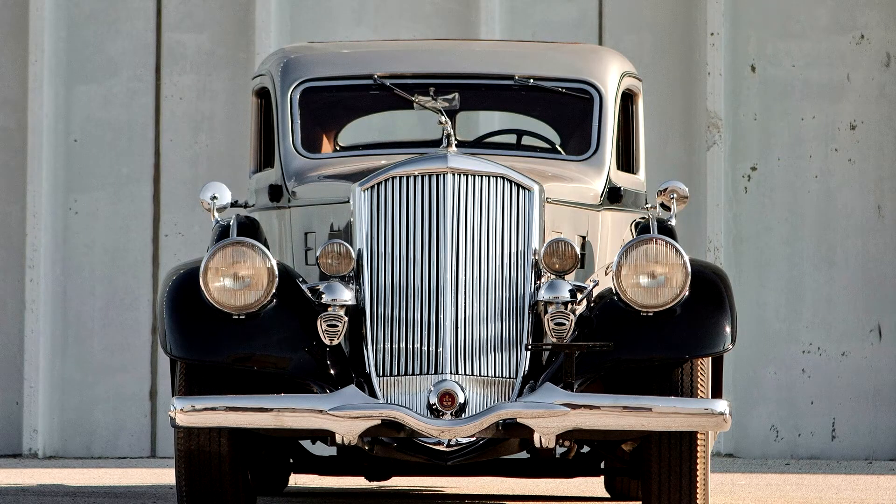Wright produced the stunning, streamlined sedan based on the 12-cylinder chassis, dramatically named the Silver Arrow.